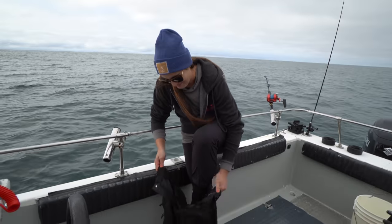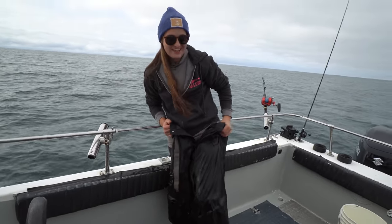I have Grundens bibs — the white ones. I just didn't bring them.